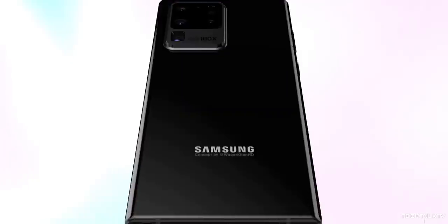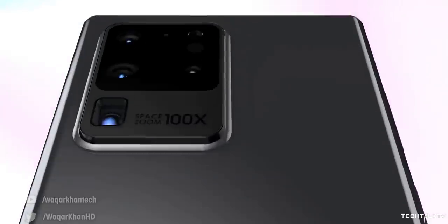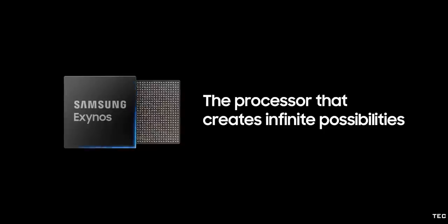For now, we have no information on whether the Galaxy Note 20 will have this new processor. I'll make a separate video explaining the details, so consider subscribing for that. As always, I'll see you tomorrow — peace out!